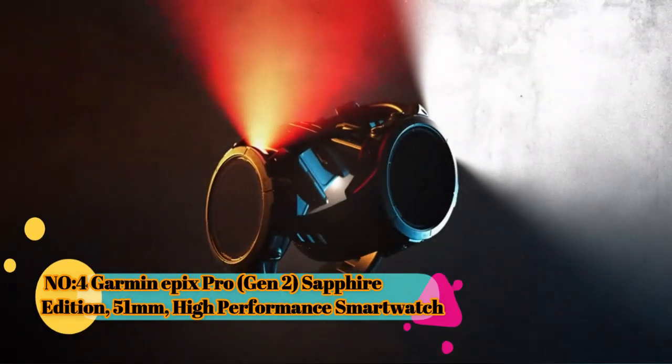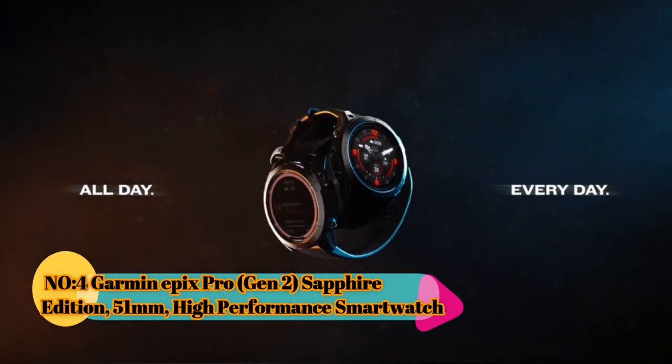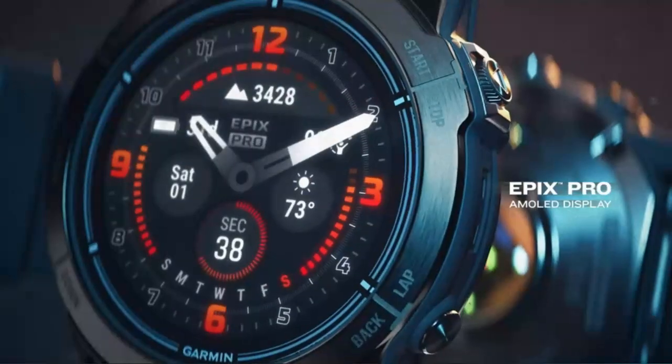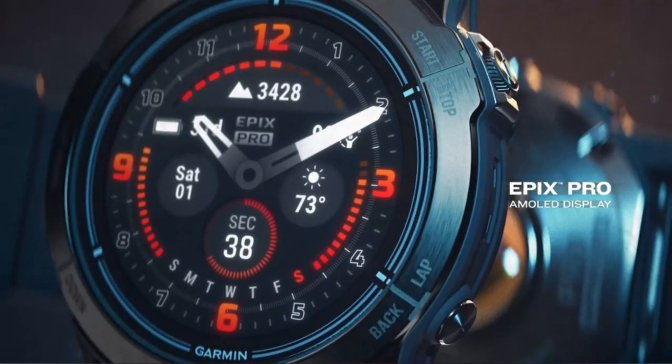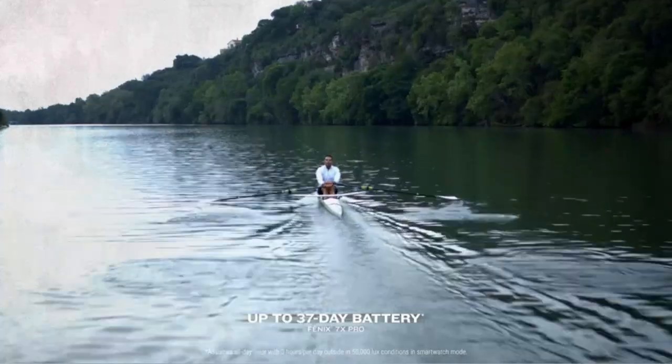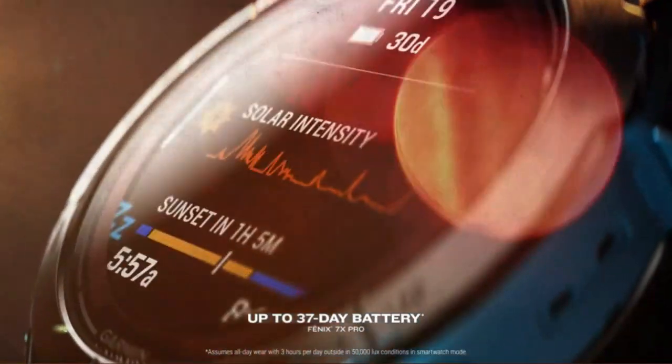Number 4: Garmin Epix Pro Gen 2 Sapphire Edition 51mm High Performance Smartwatch. Garmin is a well-known brand in the fitness and outdoor technology space, and their smartwatches are often tailored for individuals who are into sports, fitness, and outdoor activities.